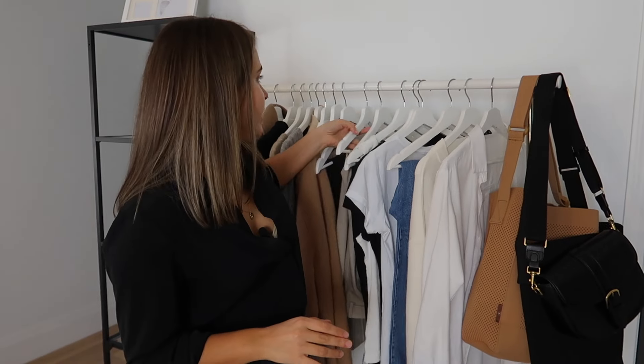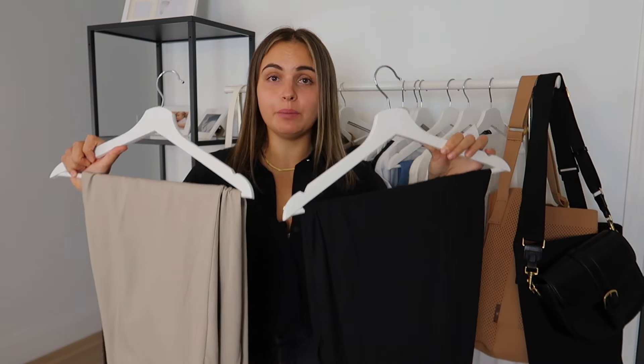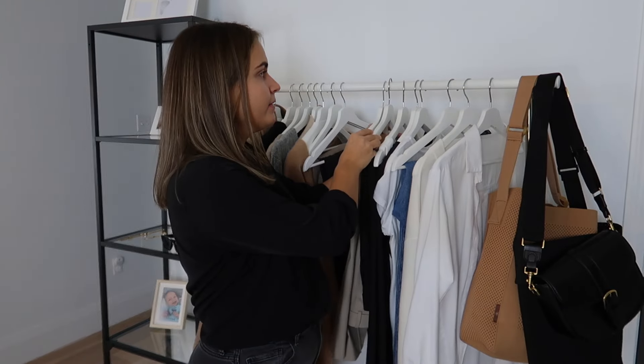Next I have wide-leg pants in two colors — these two are the most worn. Black and a beige-toffee color, both from Uniqlo and they're like $50 or $60, so extremely affordable. I've had them for quite some time and the fabric is amazing. I highly recommend them — they look really good and they're in style.